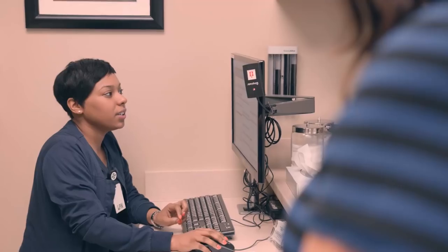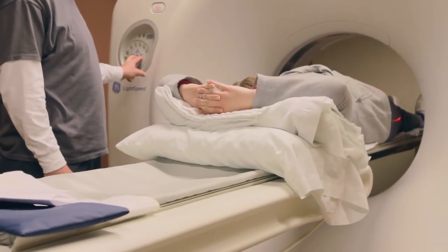We've developed a whole series of solutions that allow us to know who our high-risk patients are and who we need to do additional touches on.